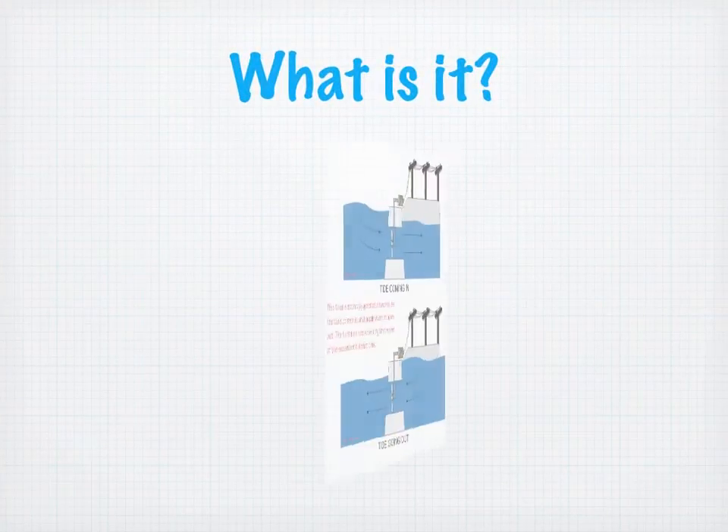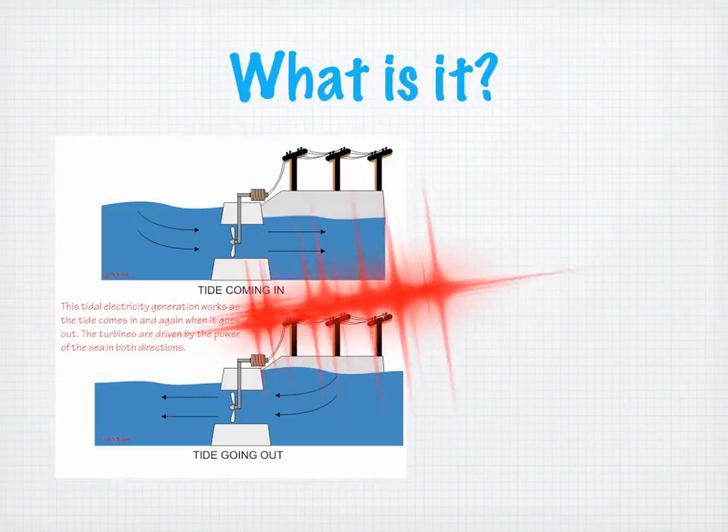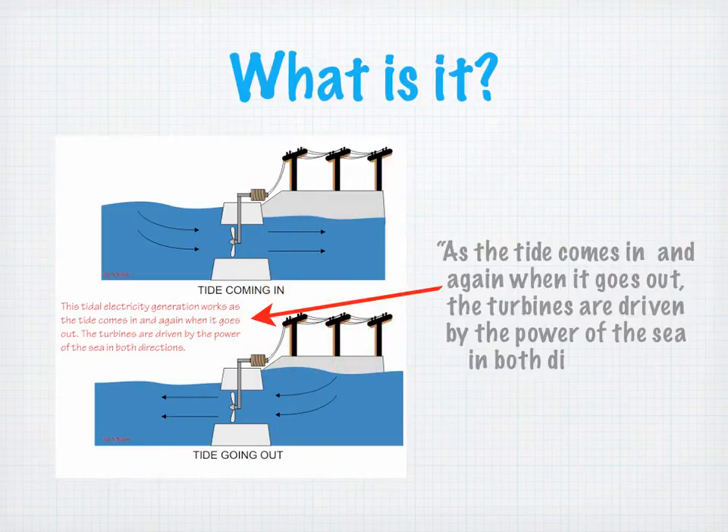What is it? As you can see from this diagram, you can see the tide going in and you can see the tide going out, and there's a little definition right there. We've enlarged it and put the key points. As the tide comes in, and again when it goes out, the turbines are driven by the power of the sea in both directions.